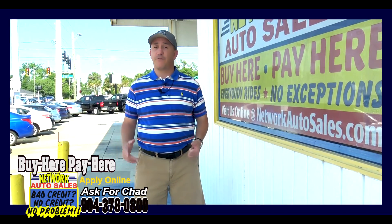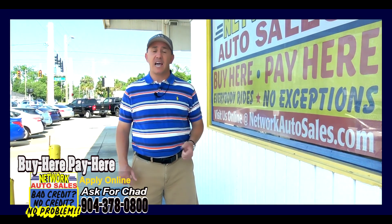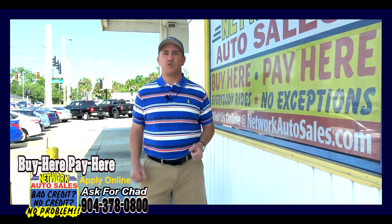If you want to see more pics with a full list of our finance options and the ability to fill out an online application, please refer to our website, NetworkAutoSales.com, and we hope to hear from you soon.